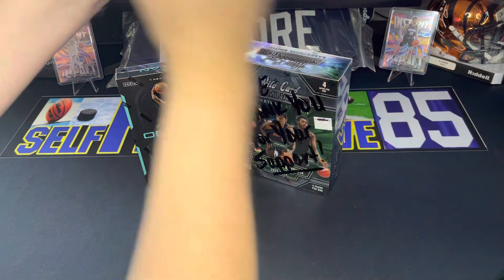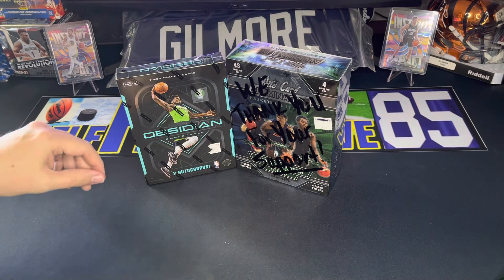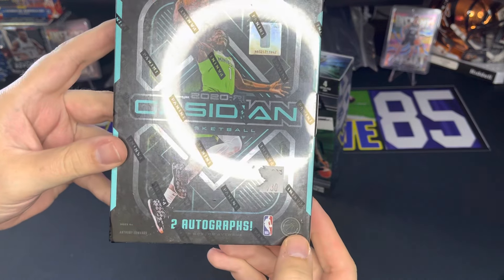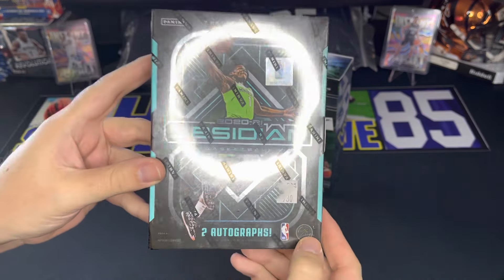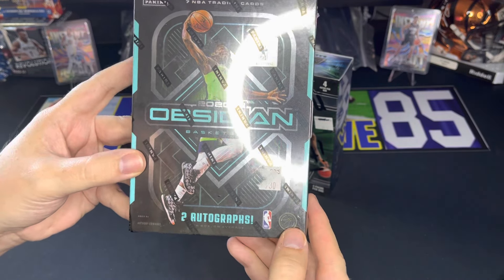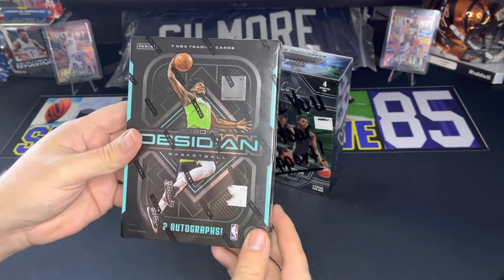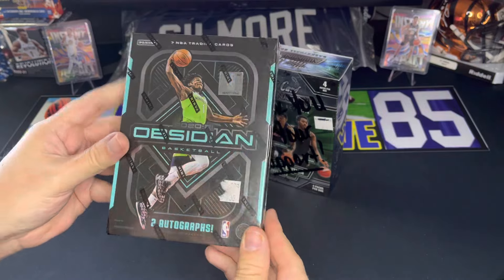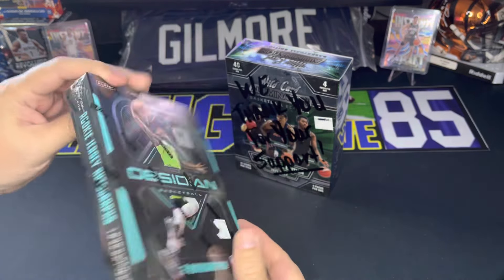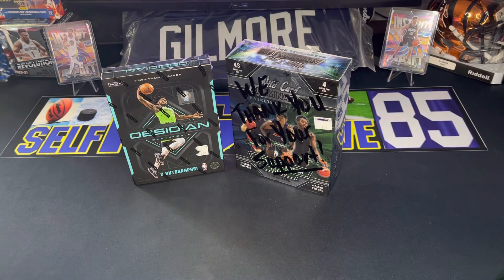What's going on guys, SelfHigh585 here and we're back for another video. Today I've got something kind of special — I ordered this box of 2020-21 Obsidian Basketball from my local card shop, SNS Sports Cards in Amarillo, Texas. I have not opened any Obsidian; I've been in maybe one or two breaks possibly, but I've never unboxed this product, so I'm really excited about it.